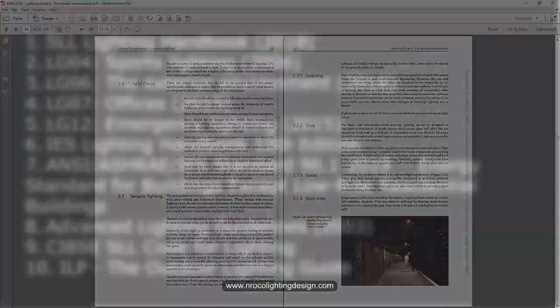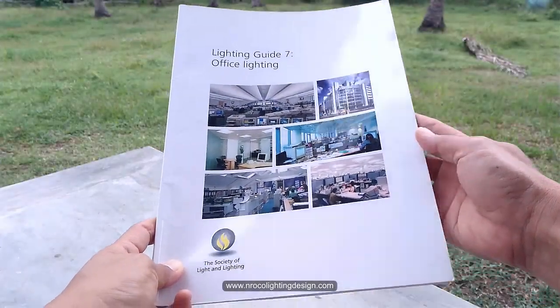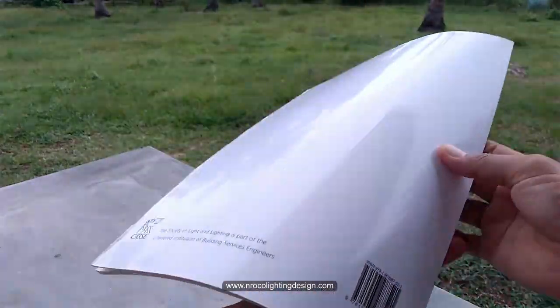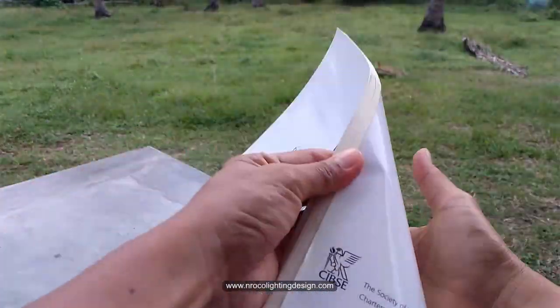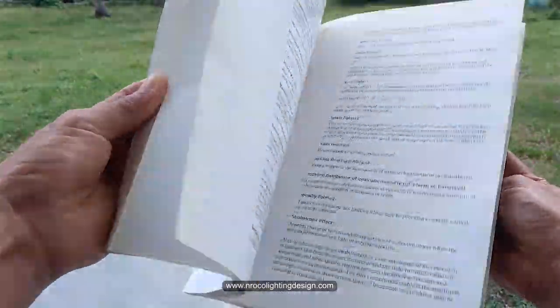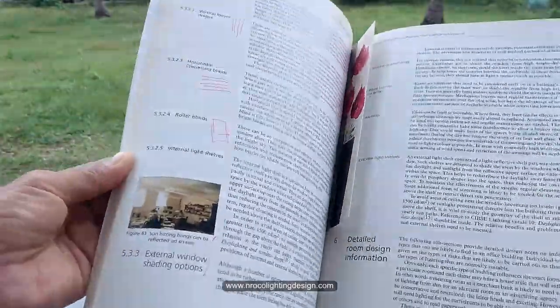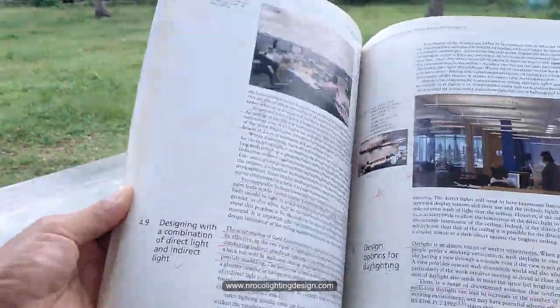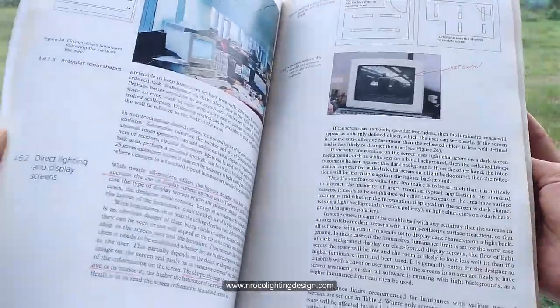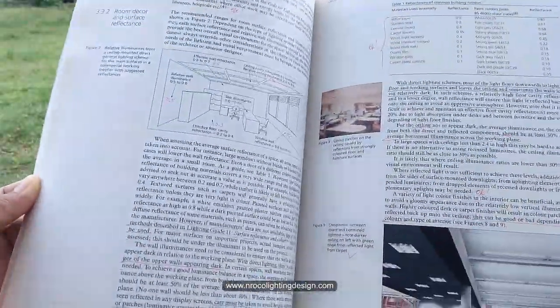LG07 for offices is I think the very basic book you need to read, because most regular projects right now are offices. Offices require really good lighting due to the effect of light on humans. Take your time to save money and buy this book — it's really important.